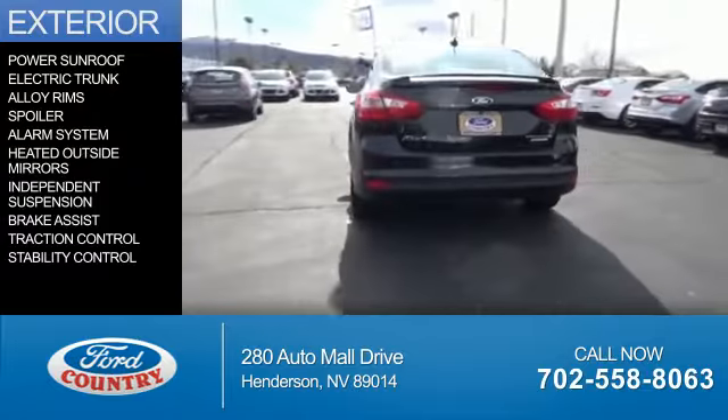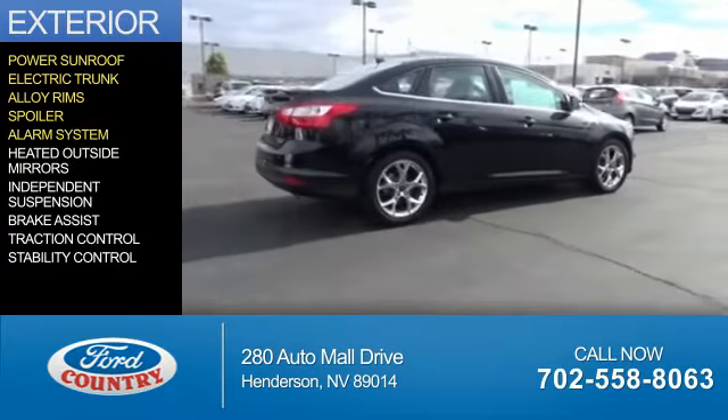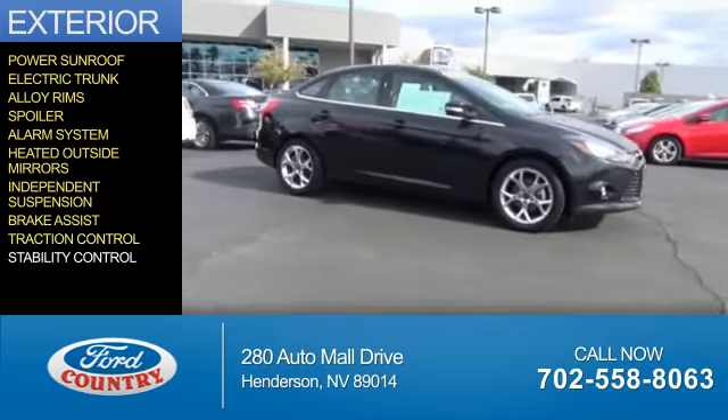The features include a power sunroof, electric trunk, alloy rims, a spoiler, an alarm system, heated outside mirrors, independent suspension, brake assist, traction control, and stability control.